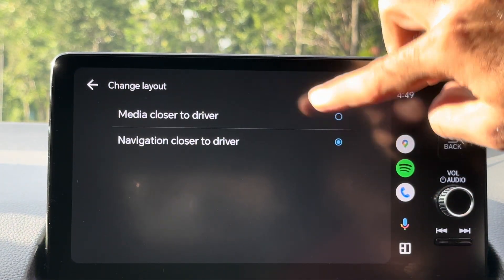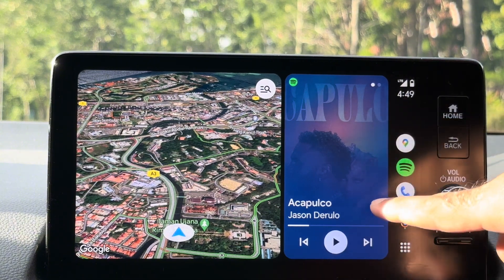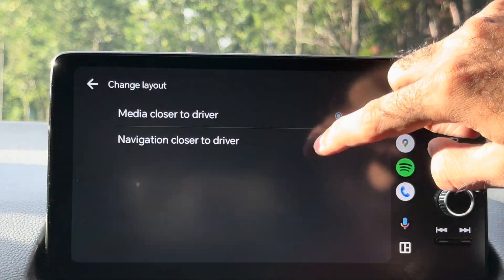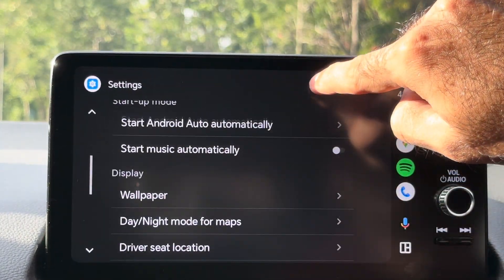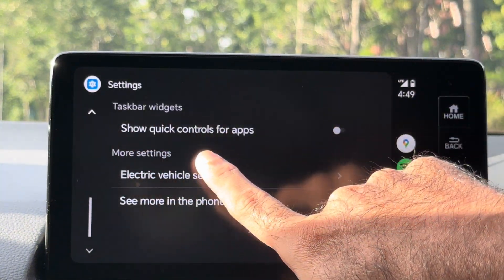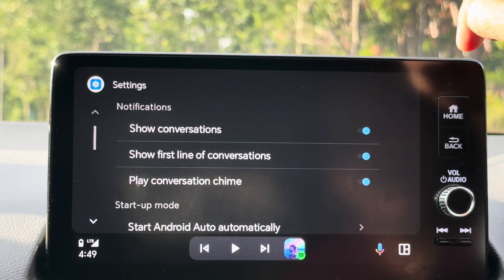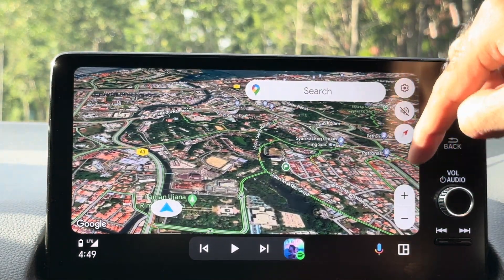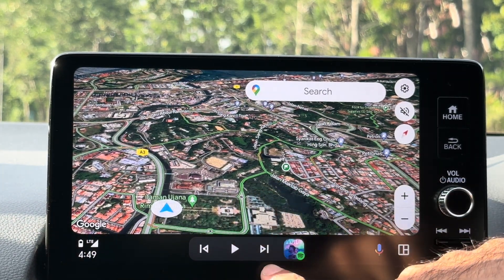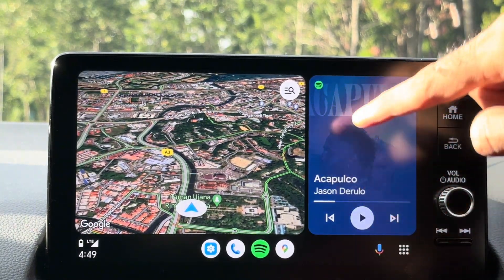If I choose media close to driver, the media panel will come closer and maps will go to the other side. So this layout can be selected to your preference. There's also a widget option — show quick controls for apps. If you turn it on, the sidebar disappears and moves to the bottom, so everything moves to the bottom and there is no sidebar anymore. This is also a different layout option.